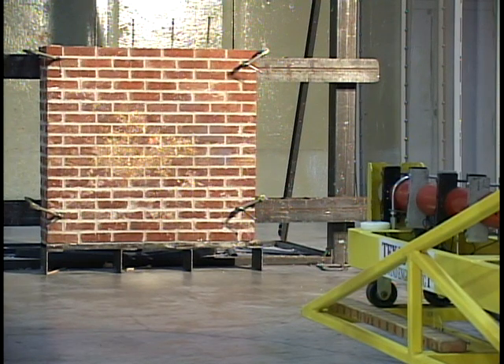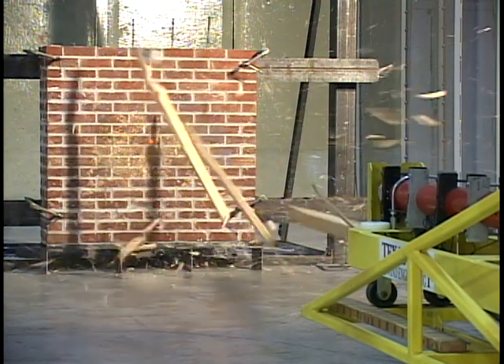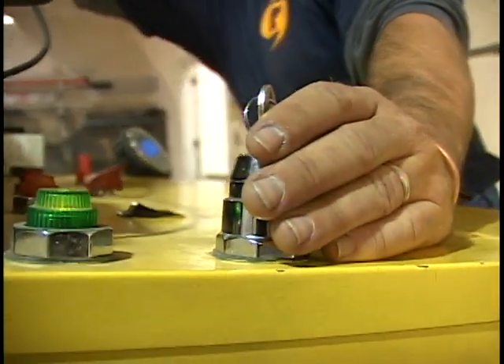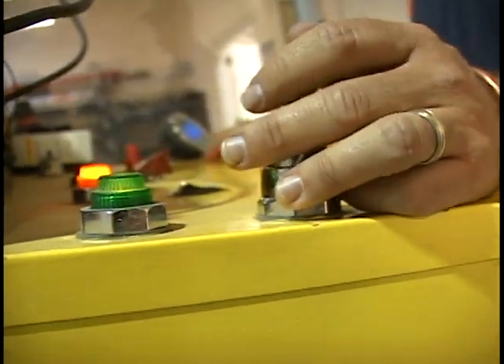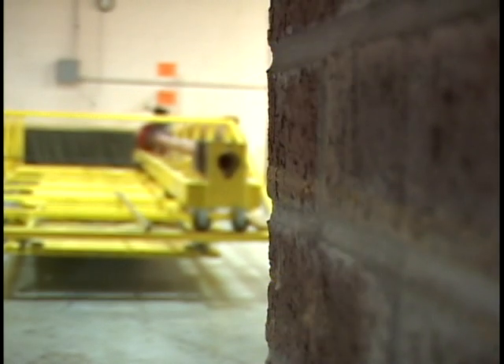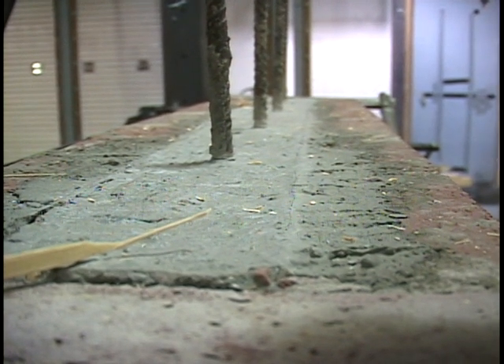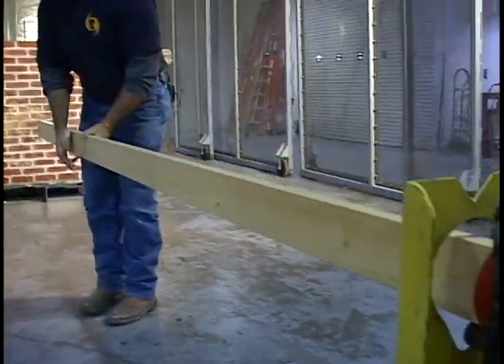Three, two, one. The debris impact facility at Texas Tech, where since 1974 engineers have used tests like this to improve construction techniques in Tornado Alley. A brick wall filled with concrete and rebar is able to stop a 2x4 traveling over 100 miles per hour.